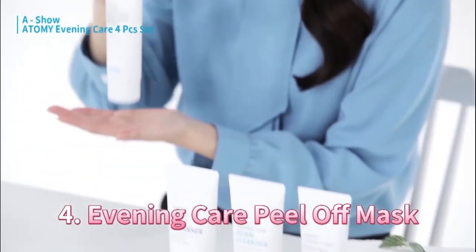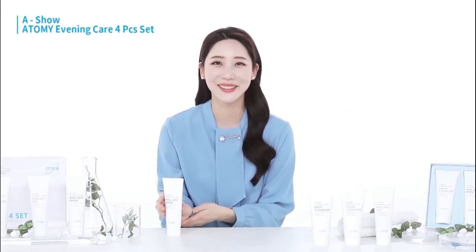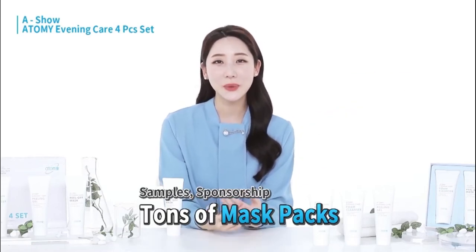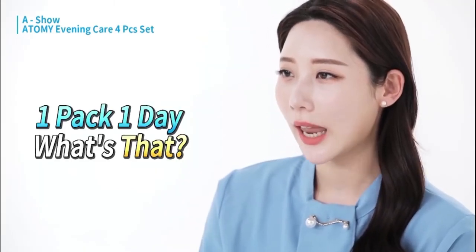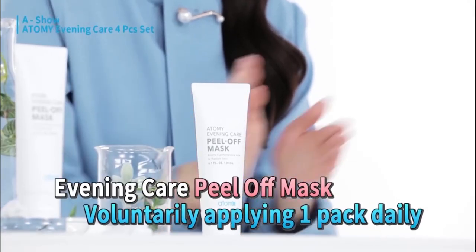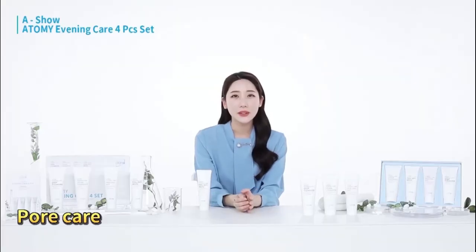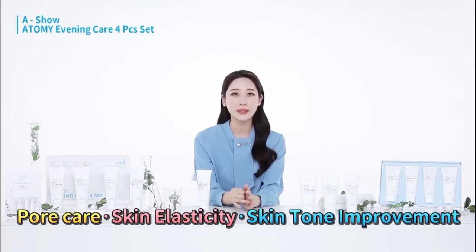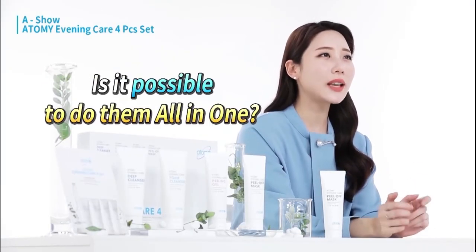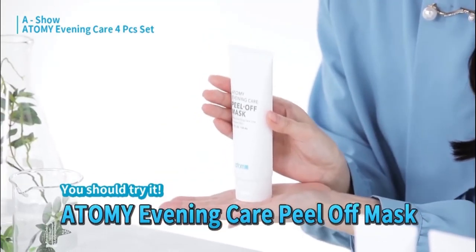The fourth item is Atomy's peel-off mask pack. In all honesty, I'm really bad with routines. I usually get a lot of sample packs while working on broadcasts, but I've never followed the one-pack-per-day rule. However, with Atomy's peel-off mask, I'm really willing to use one pack per day. I care a lot about my pores and skin elasticity, and I want to improve my skin tone too. Anyone asking themselves if there's anything that can do all of this at once — please try this peel-off mask pack.